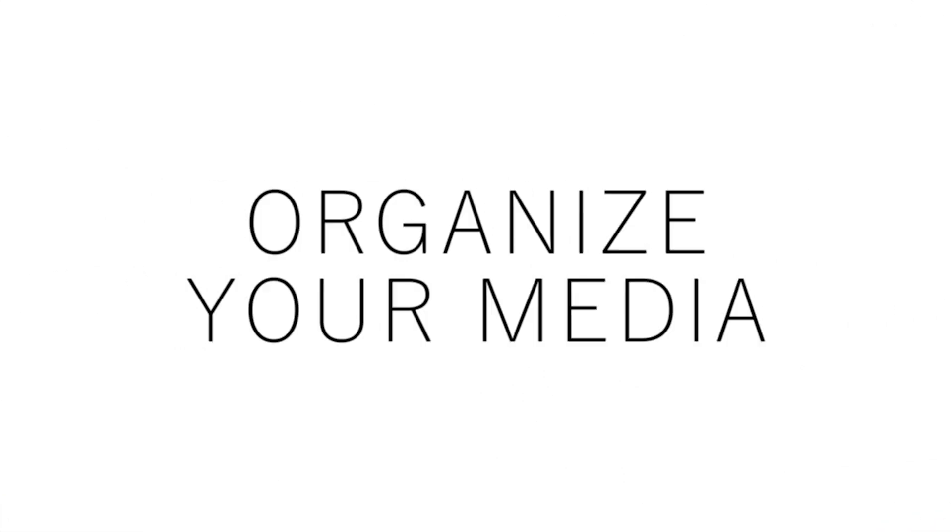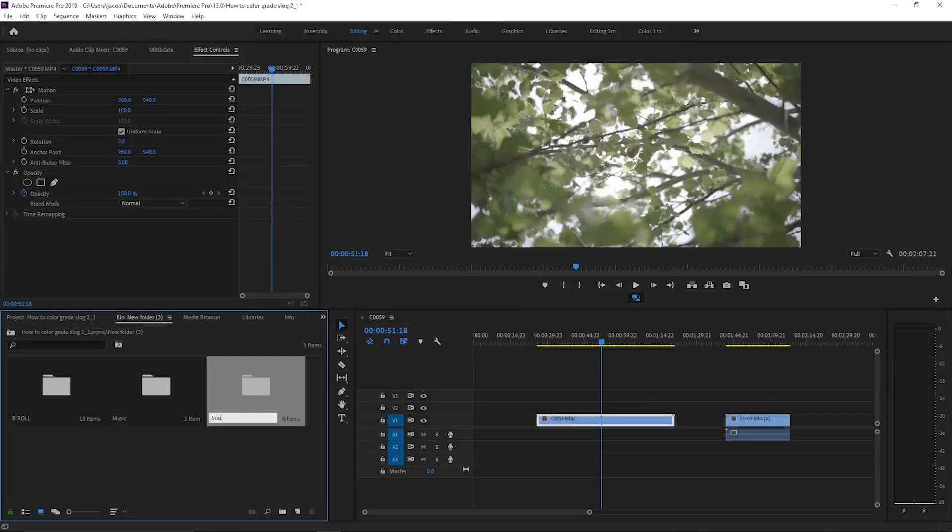Next, use bins to organize your media when you start a project. Make a bin for A-roll, B-roll, all your sounds, and all your music. This will help you find media a lot quicker and save you a lot of time in the long run.